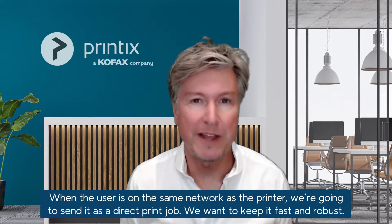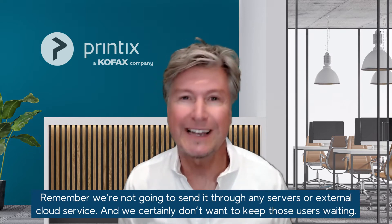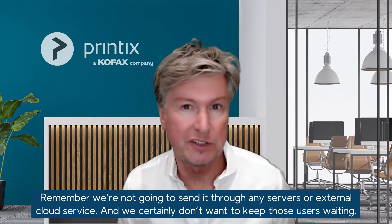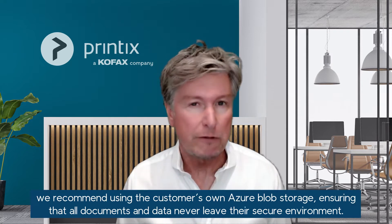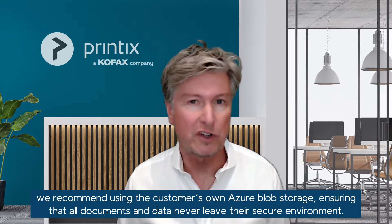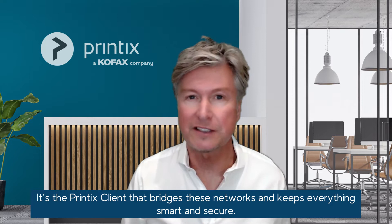When the user is on the same network as the printer, we're going to send it as a direct print job. We want to keep it fast and robust. We're not going to send it through any servers or external cloud service and we certainly don't want to keep those users waiting. But when there is that need to print from a remote network, a mobile device, or the home office, we recommend using the customer's own Azure Blob storage, ensuring that all documents and data never leave their secure environment. It's the Printix client that bridges these networks and keeps everything smart and secure.